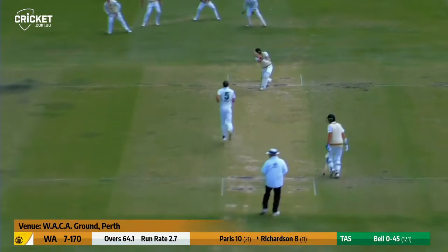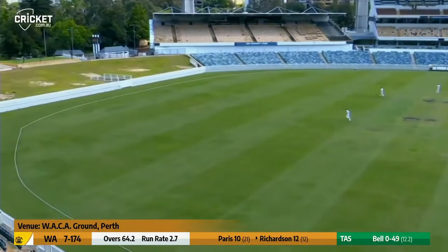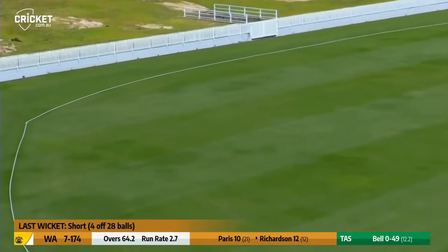Hander faces Bell and he drives with a flourish, and with superb timing and placement, through wide mid-off for four.